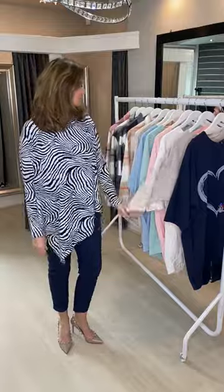Good evening ladies, welcome to our Thursday night video. We've got some gorgeous tunics, shackets and this lovely top that I've got on — I wanted to show you first.